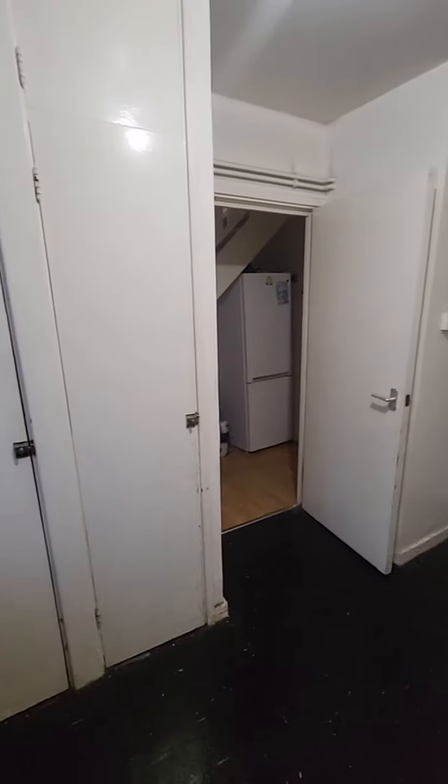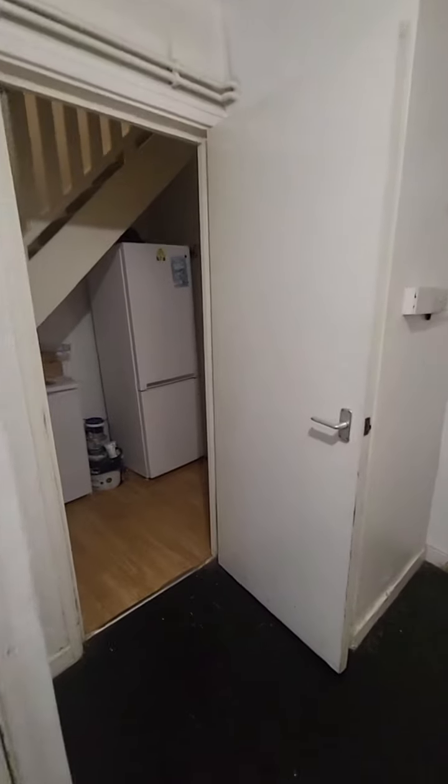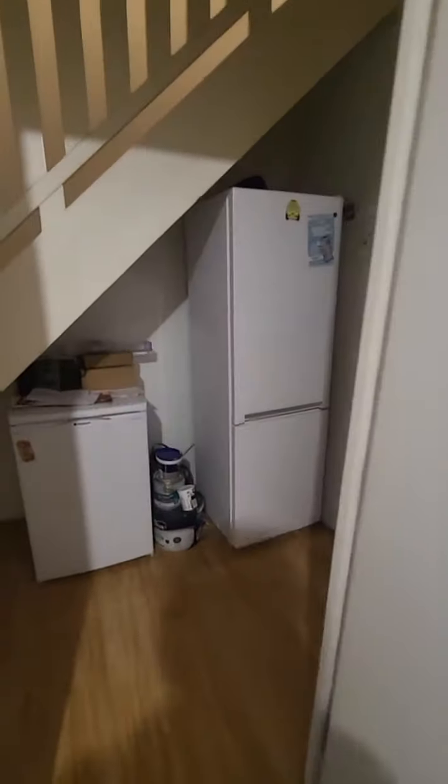Everyone's got plenty of cupboard space. It also comes with all the major appliances like fridge freezer, washing machine, and cooker. Now we head upstairs.